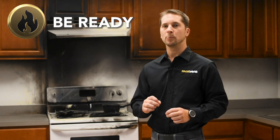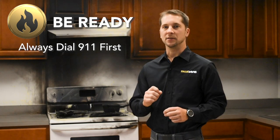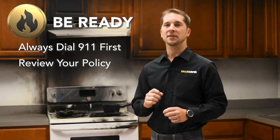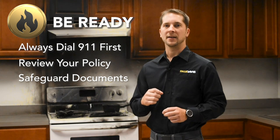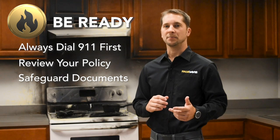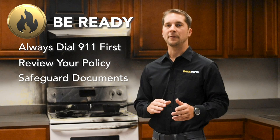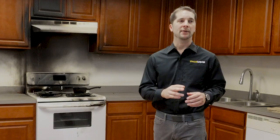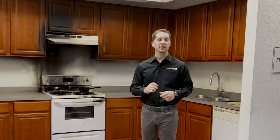Finally, have a plan in place in case the unimaginable should happen. 9-1-1 should be the first call, but know what to do next. Now is a good time to speak with your insurance agent to discuss coverages and options. Important documents should be duplicated and stored in a fireproof container or another area such as a safe deposit box or with a family member or friend. No one expects to have a fire within their home, but a few minutes preparing here and there can make the ultimate difference should smoke begin to fill your home.